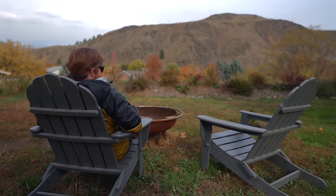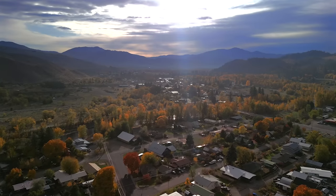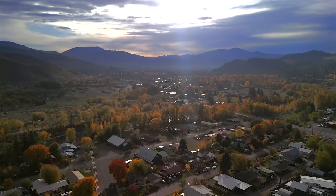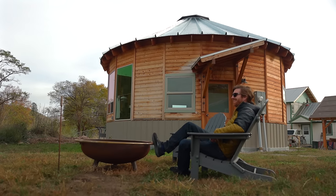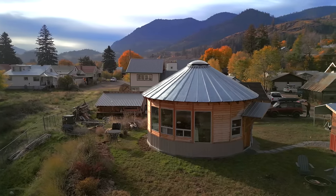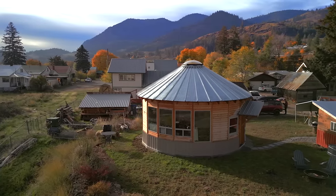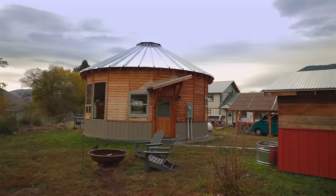A lot of people who are attracted to regions like this have an idealized vision of moving to the country, having a big property, growing food, stuff like that. I was pretty intentional about how I wanted to spend my time out here. If you get a big property, it's pretty easy — or almost essential — to spend a lot of your free time taking care of your property: plowing snow, taking care of trees.